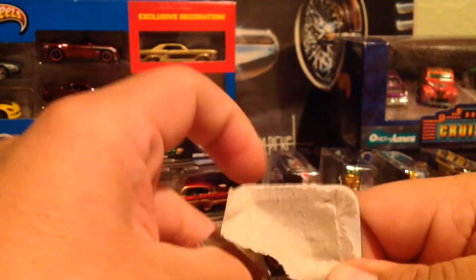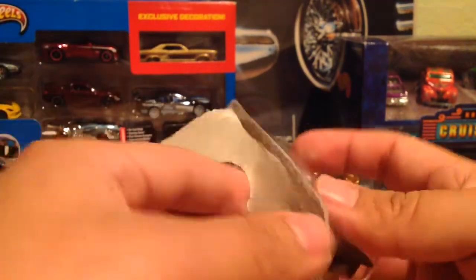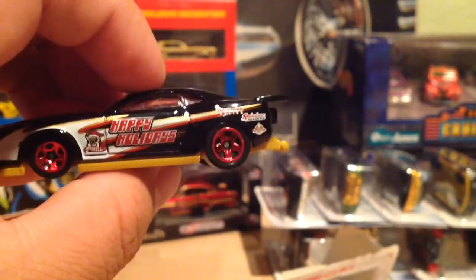There we go — they have this protective plastic on them. There we go, that's nice. Nice little Camaro, definitely nice.